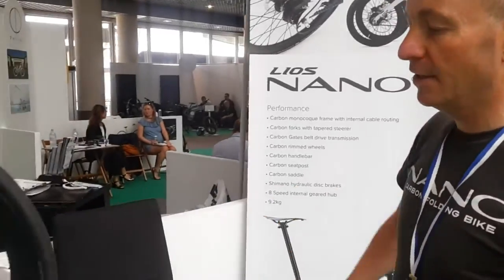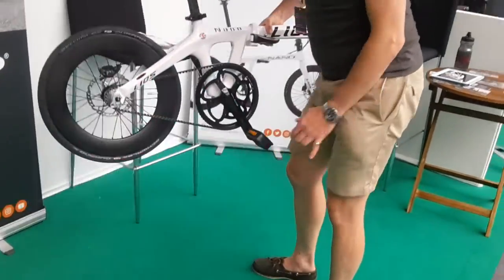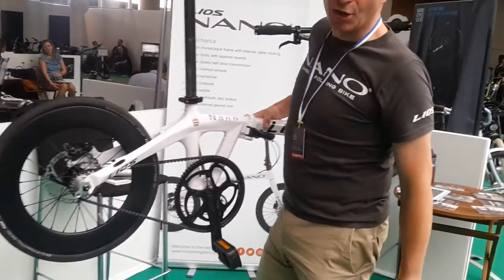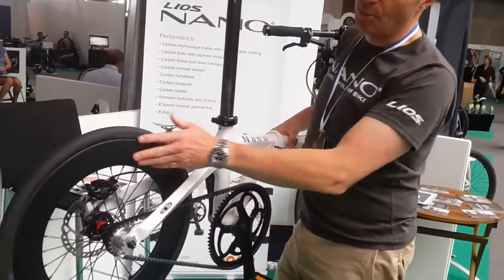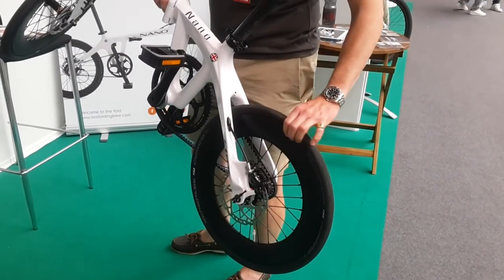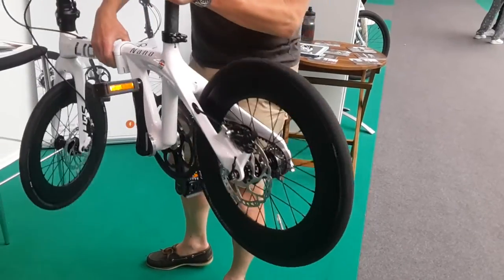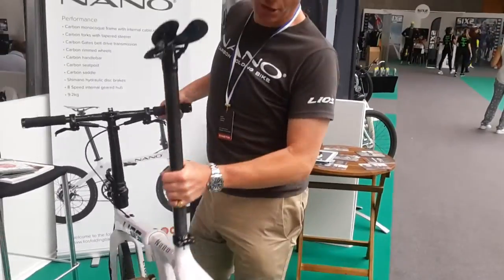What we've tried to do by using carbon fiber is mitigate as many of those compromises as possible. We use a carbon fiber belt, which is a first, which means there's no oil on the bike at all. By using carbon wheels and hydraulic discs, you don't get any of the dirt you get with normal wheels with caliper brakes. So it's a completely clean and oil-free bicycle.